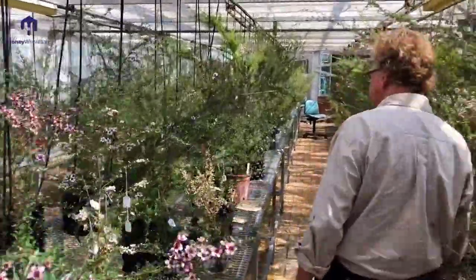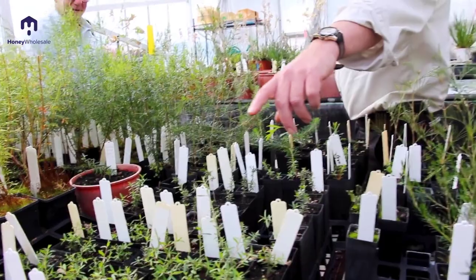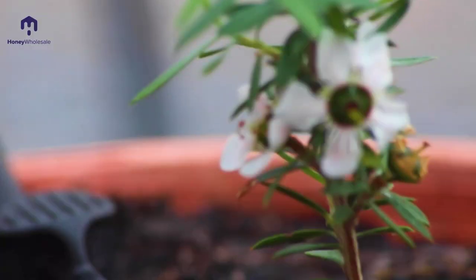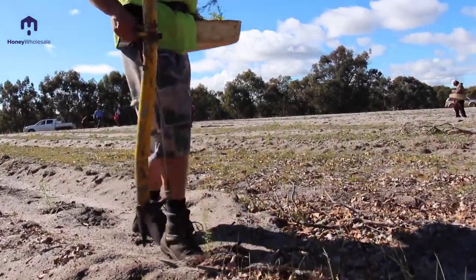The Kings Park breeding program has the best collection of leptospermum genetics in the world. We've sourced varieties from New Zealand and all over Australia to allow us to deliver the goals of larger flowers, extended flowering, arid zone tolerance and, importantly, methylglyoxal content in the honey produced from these plants.